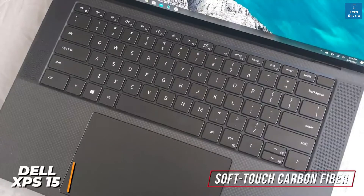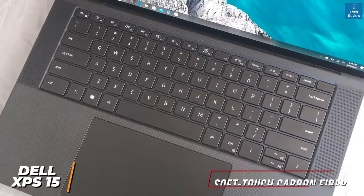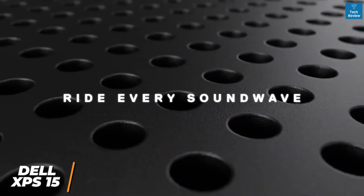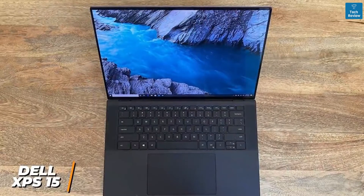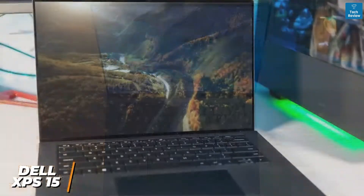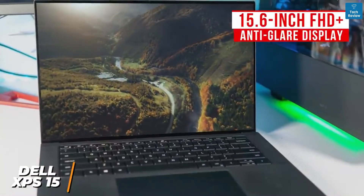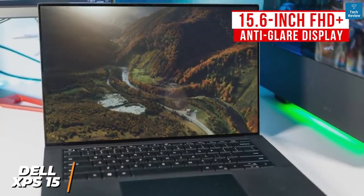The keyboard has a moderate travel distance to provide a comfortable typing experience. Unlike the other laptops on this list, it utilizes a new up-facing quad speaker layout that delivers audio more directly, so you can comfortably edit without needing external speakers. You also get a large 15.6-inch FHD+ anti-glare display with a 1920 by 1200 resolution.